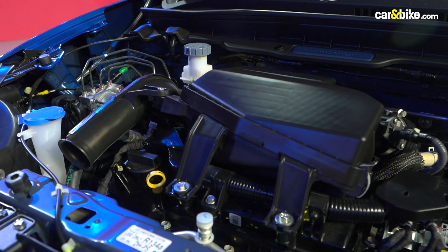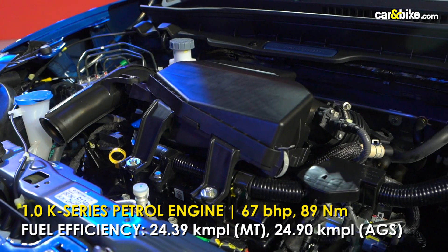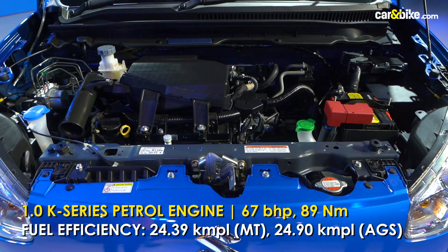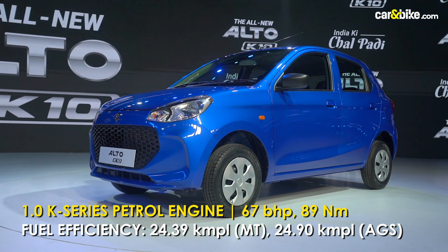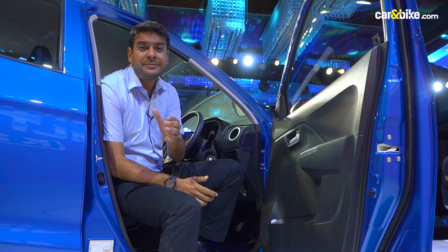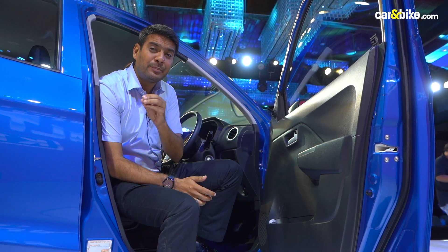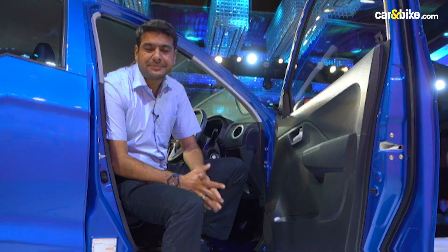The 1-litre K-Series petrol engine does its duty on the new Alto K10, producing 67 bhp of maximum power and 89 Nm of peak torque. But the best thing about this car, for which a lot of people buy it, is the fuel efficiency. Whether you buy the manual or the AGS automatic, you get at least 24 km per litre. On the AGS, the mileage is even better than the manual — almost 25 km per litre.